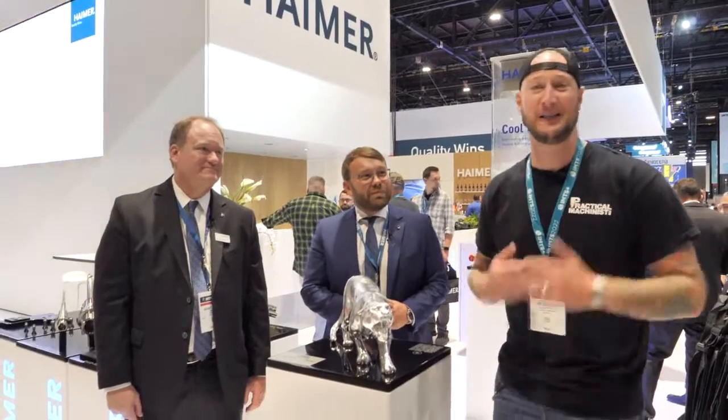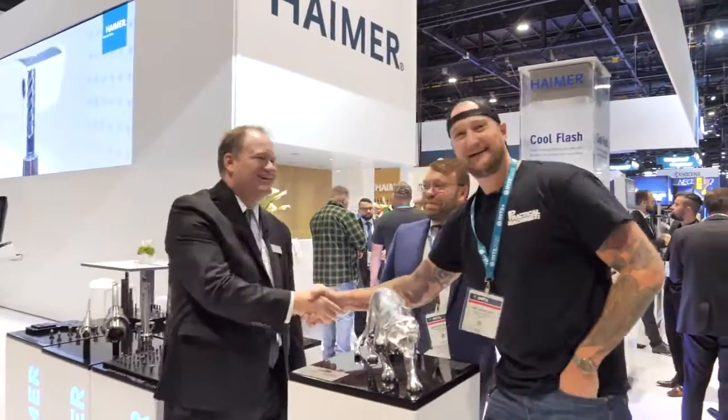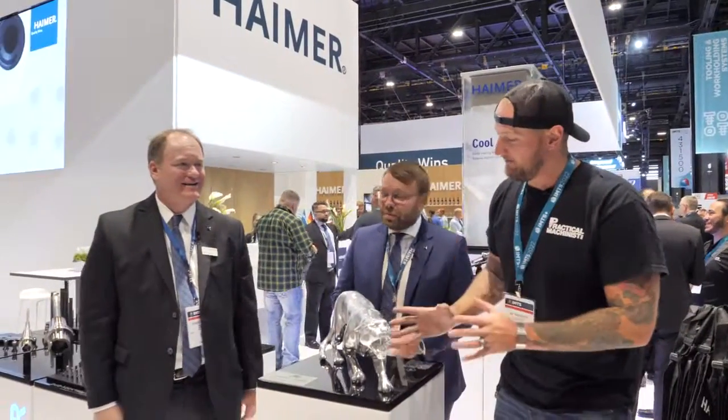Ian Sandusky from Lakewood Machining Tool here for Practical Machinists. We are live from IMTS Day 2 in Chicago at the Hymer booth, joined by Andreas Hymer and Brett Holman. What are we looking at right in front of us here at the Hymer booth?